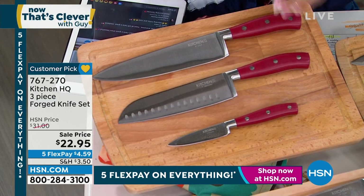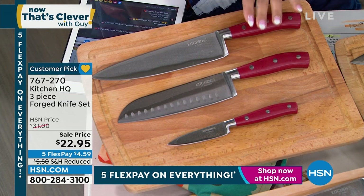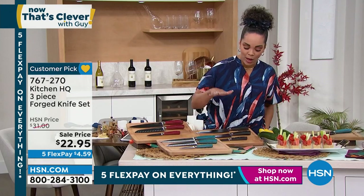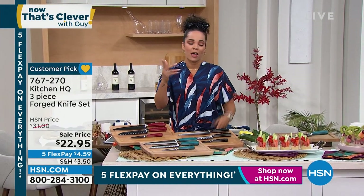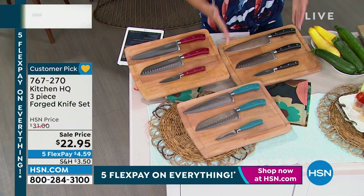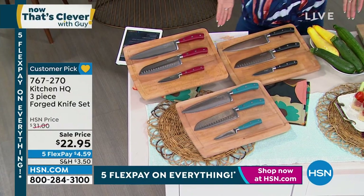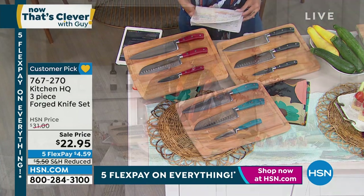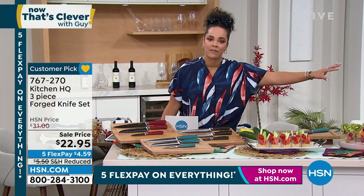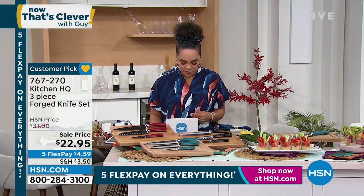That little bit of curve in the handle is what helps it cradle into your hand. We have it in red, teal, and black — whether it's for you, a loved one who just got a home, or someone diving into cooking. These are the three essential knives you have to have in your kitchen. It's a limited customer pick, and we saved this just for you this Saturday morning. Guy really makes sure you're taken care of, and I'm Nicole, filling in for him.